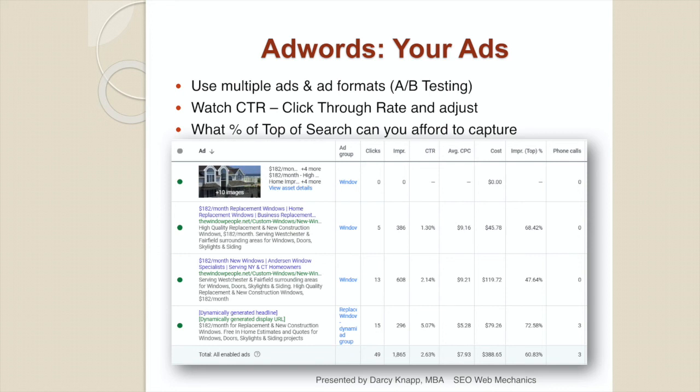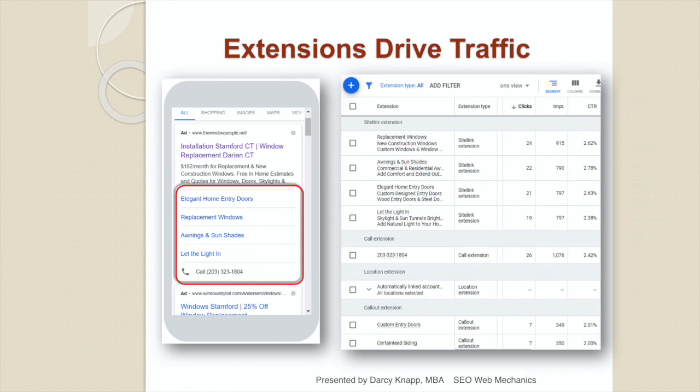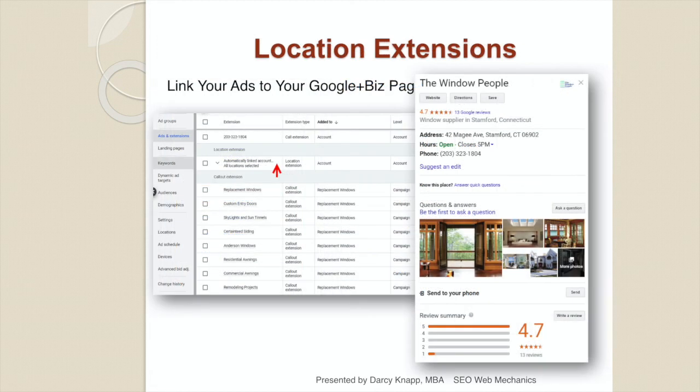Top of search is an affordable option depending on how competitive the market is. Don't try to be first on search all the time — it's not viable. Determine what time of day is most profitable and when your ads are most likely to convert, then focus your top-of-bid search during those times. Ad extensions drive traffic — include phone numbers, site links, and call-outs. Make sure all extensions are filled in so that when your ad runs top of search, as many as possible show, pushing competitors halfway off the page, especially on mobile. If you have a Google My Business page, add your location as an extension so consumers can read your reviews, call you, and link to your website.